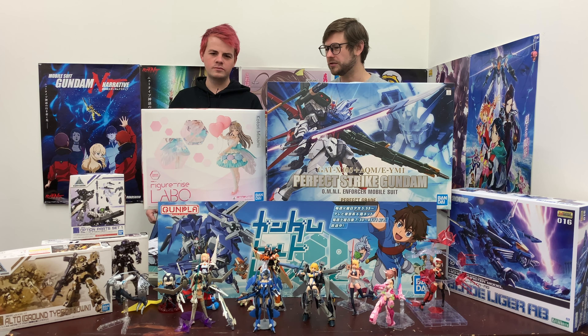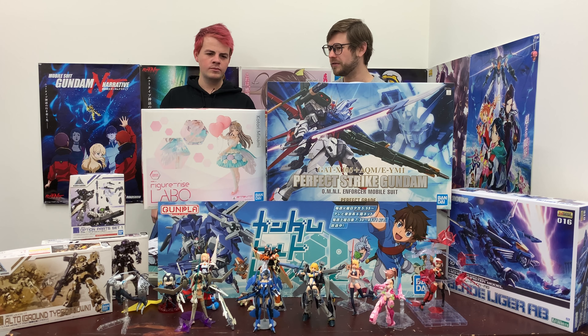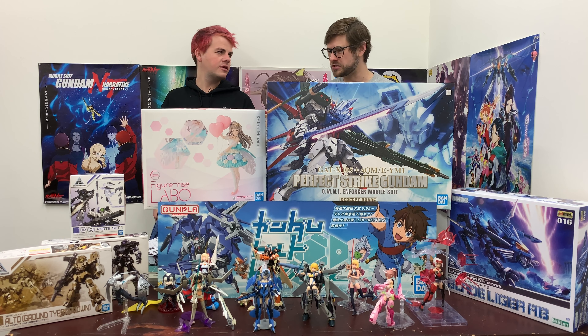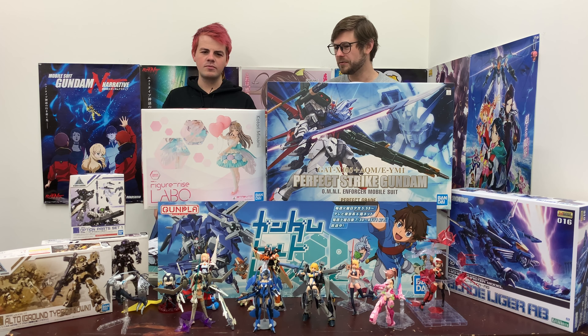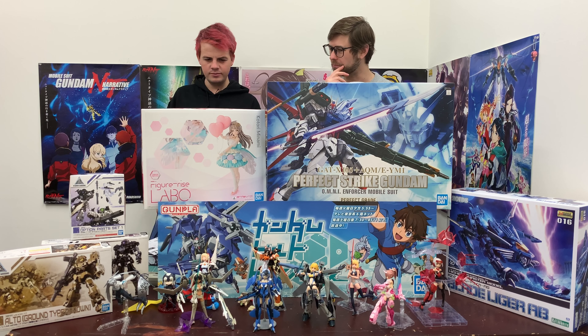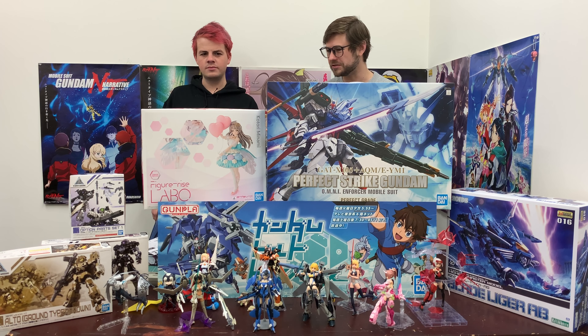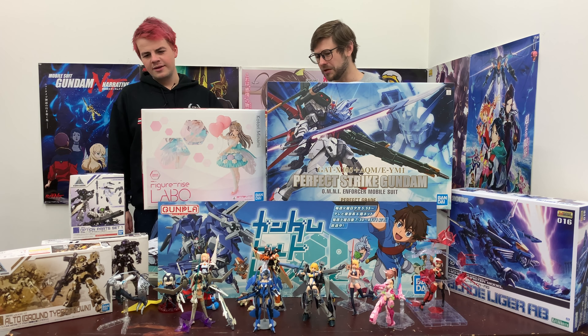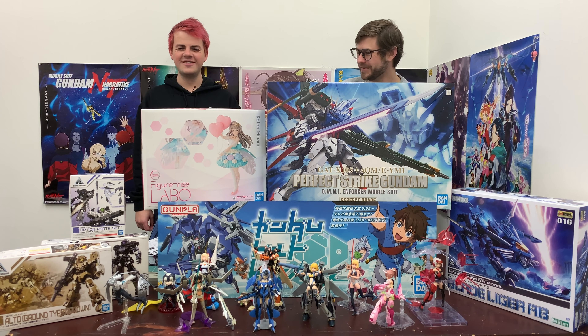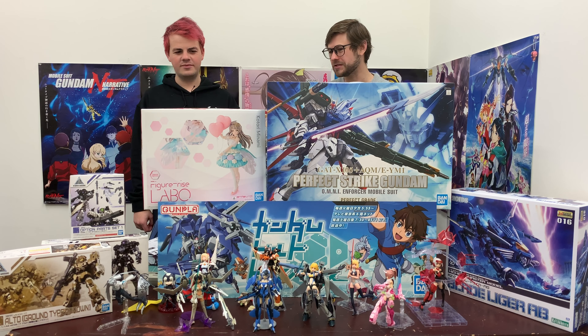People that buy fixed pose figures tend to be people that buy something pre-assembled and pre-painted. Whereas this is something you have to build yourself, but it looks like a figure at the end. There are stickers included, and those type of people might not have really good nippers to clean nub marks off. I think this is more for people that build Gundams who just like to do different things every now and then — Gundam fans that like girl kits as well.